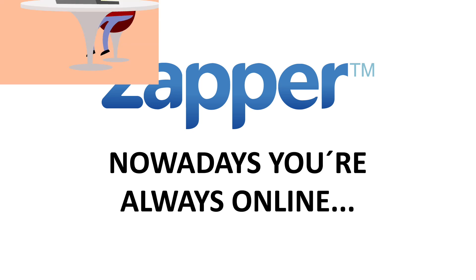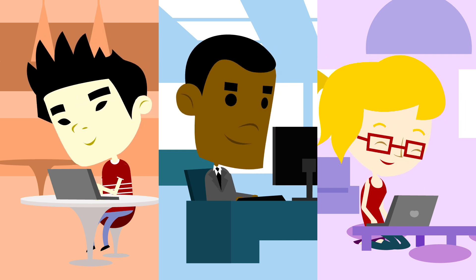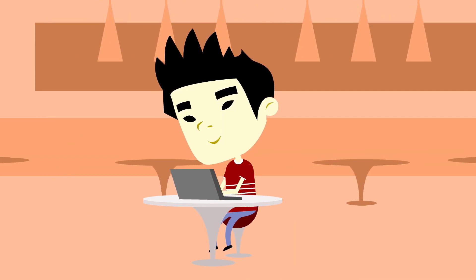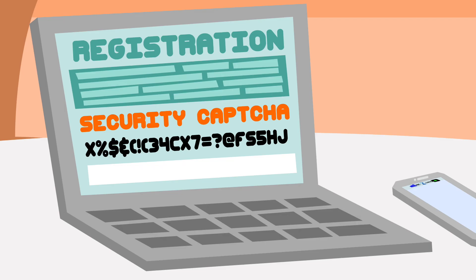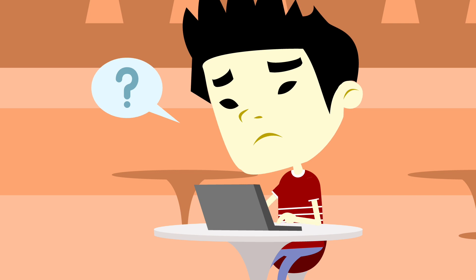Nowadays, you're always online, chatting, interacting, or shopping. It's so convenient, but some things can still be frustrating. Mark can't handle filling in all of his details every time he visits a website. Does he really need to prove that he's not a robot? Again?